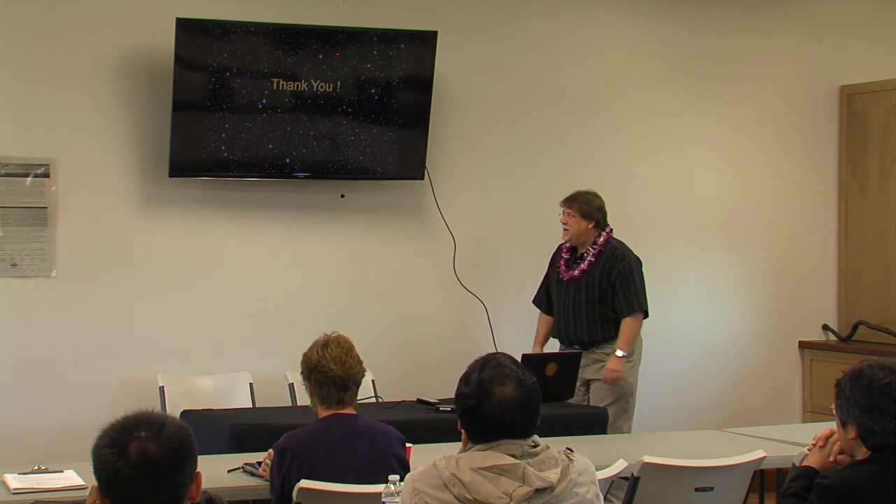Thank you very much. This was fun. Now we continue to do it. Thank you.